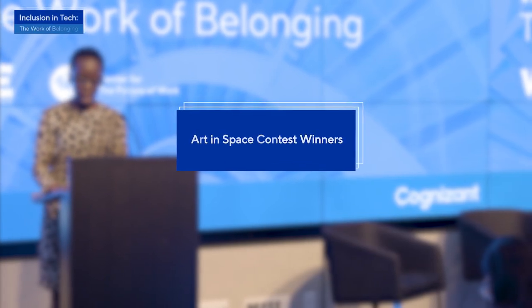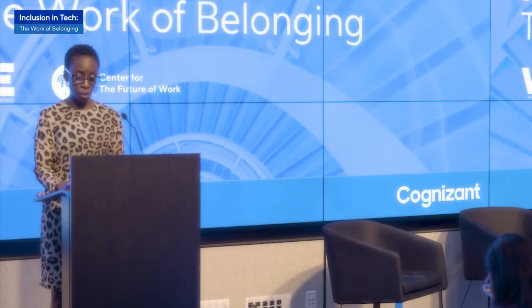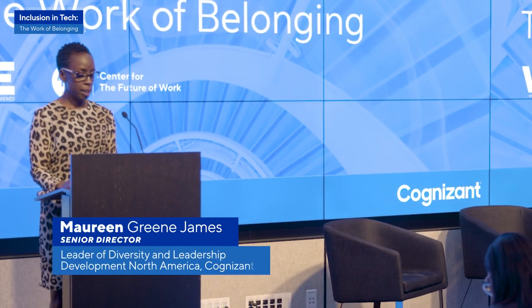Young people today face an unprecedented pace of change — from new technology to a transformed workplace to daunting global problems. How do we future-proof our children and develop the resilience needed to meet these challenges?